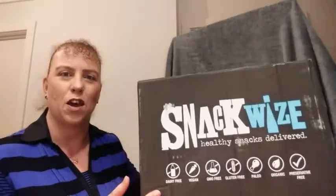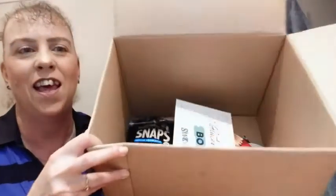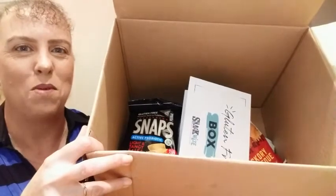This is a monthly subscription box for all things snacks. I've got the gluten free one today. You can also get family, vegan, variety, and the kids one. They start from 10 snacks to 100. I've just got the 10 snacks but they put it in a giant box, so I'll show you when I open it up. You can see there's not much down the bottom of the box.